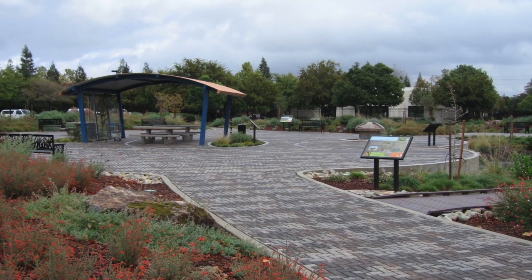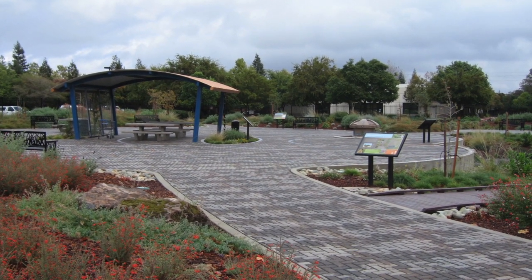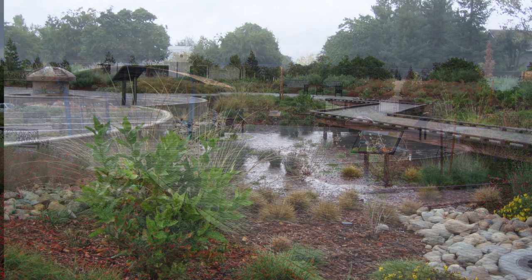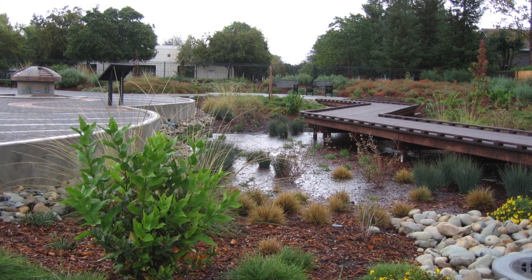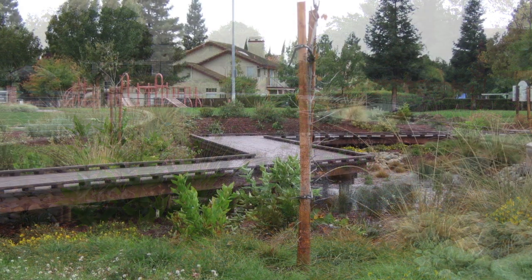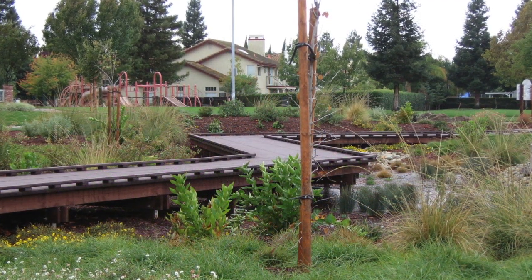It's a one-acre site. In the center is a large plaza, and to one side of the plaza is what looks to be sort of like a wetland with a bridge that meanders across that wetland, and that wetland essentially is the rain garden.